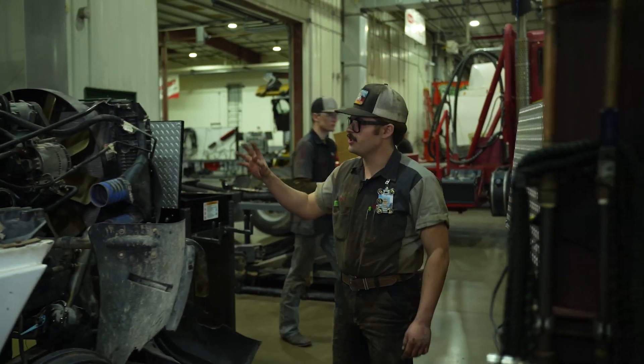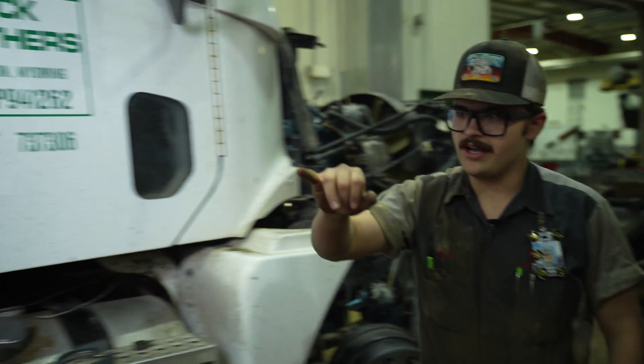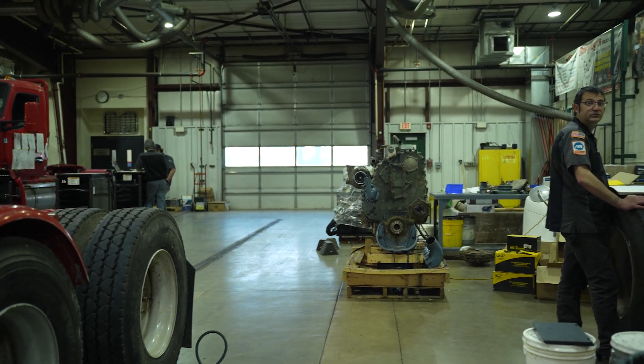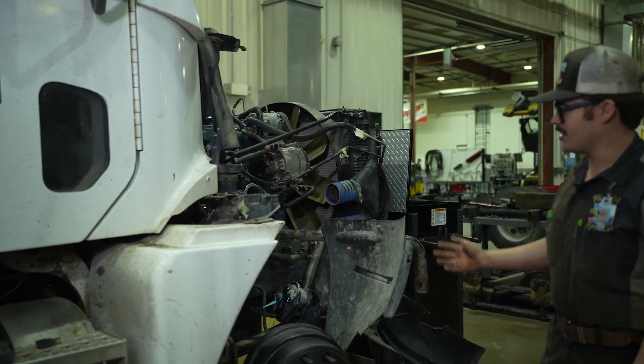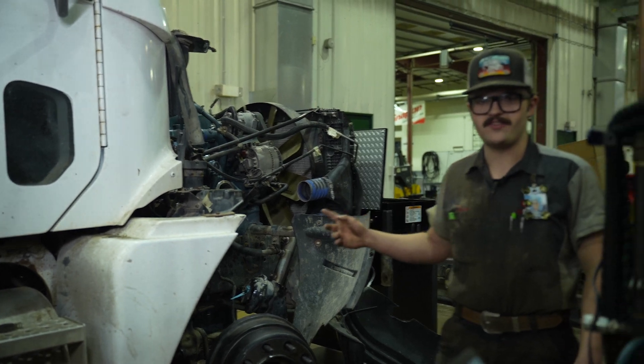On this truck, the motor was pulled out — the old motor is right over there on that pallet — and a new motor was put in by a couple of the students here. That was the second motor swap this phase.